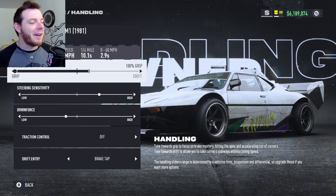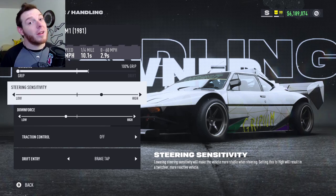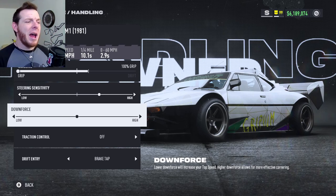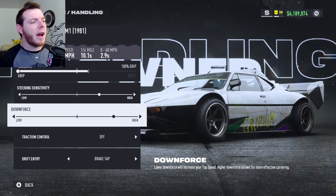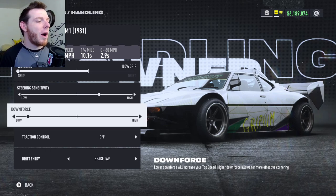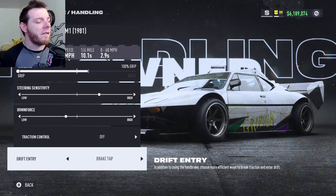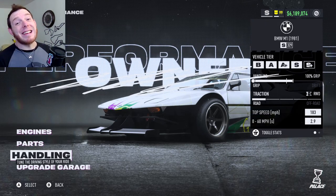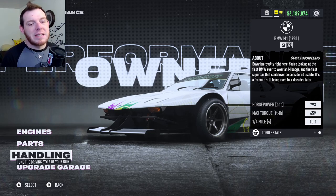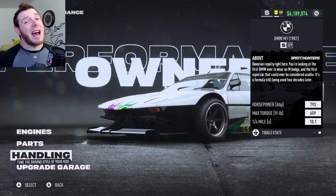Auxiliaries: nitrous drift and nitrous grip. Handling: full Beyoncé — 100% grip on this one, slide the slider all the way to the left. Steering sensitivity two clicks high. Downforce at the middle, back it off one — that is S329. Middle is S330. You want one click to the left of center for lower downforce to give you better top end while the car stays super grippy. Traction control off, drift entry brake tap. That's the S-class BMW M1 — top speed 183, about 190 with boost, 793 horsepower, 659 torque.